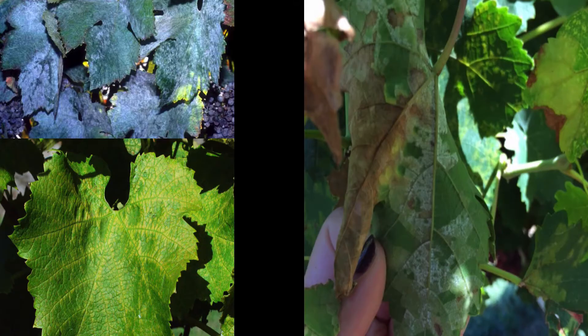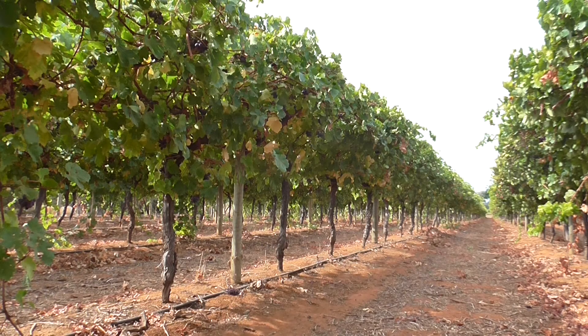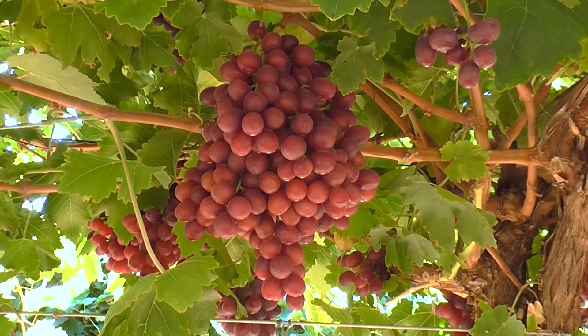Control pests and diseases that may damage leaves, disrupt and reduce carbohydrate export. Manage post-harvest irrigation to maximise photosynthesis and avoid premature defoliation. While there is no known control for early bunch stem necrosis, the severity may be reduced by managing sensitive varieties to improve carbohydrate availability and storage.